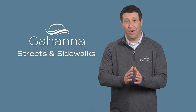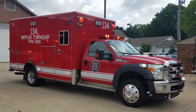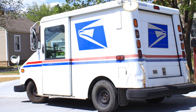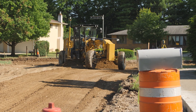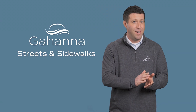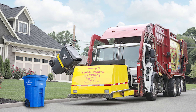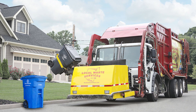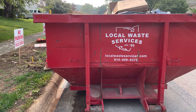No matter what work is being done, emergency vehicles and first responders will always have access to you and your home. You will always continue to receive your mail. It's possible that we will have to temporarily remove your mailbox because of construction, but a temporary mailbox will be installed to ensure that you continue to receive your mail. While first responders and mail carriers will still be able to get to you, trash and recycling vehicles will not have access to your street, but we will place dumpsters in your neighborhood for you to use while the project is underway.